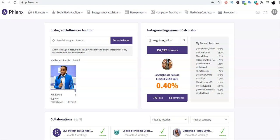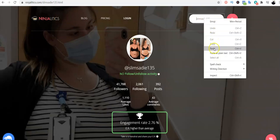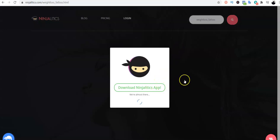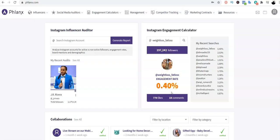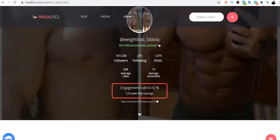I also use a second website called Ninja Analytics to compare results. I copy the Instagram account, paste it there, and it generates: 0.43 percent engagement — almost the same as Phlanx's 0.50 percent. Both websites are telling me this person doesn't have real engagement, so there's no point reaching out.